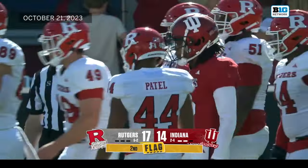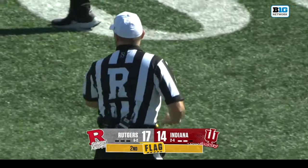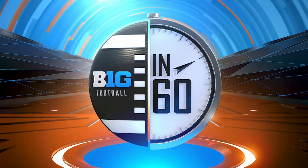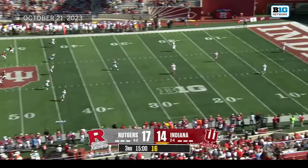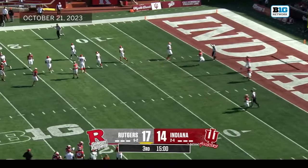Patel from 21 yards out for the lead — he does drill it! But there's a flag — came in late on the far sideline. The clock is at zeros — offsides against Indiana. They'll decline that and move on. Here we go in the second half from Bloomington with Rutgers bringing it out on a touchback.